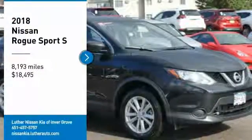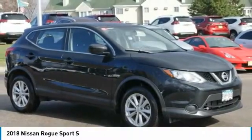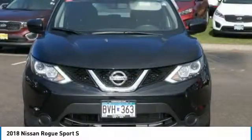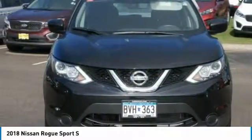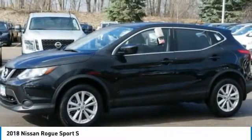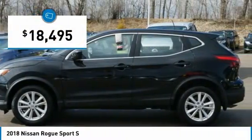Looking for the right vehicle? Check out the 2018 Rogue Sport. The Nissan Rogue Sport is a subcompact SUV that provides all the functionality. A smooth ride, lots of cargo room, and a roomy back seat — a recipe for a pleasant traveling experience — and is priced below $20,000.